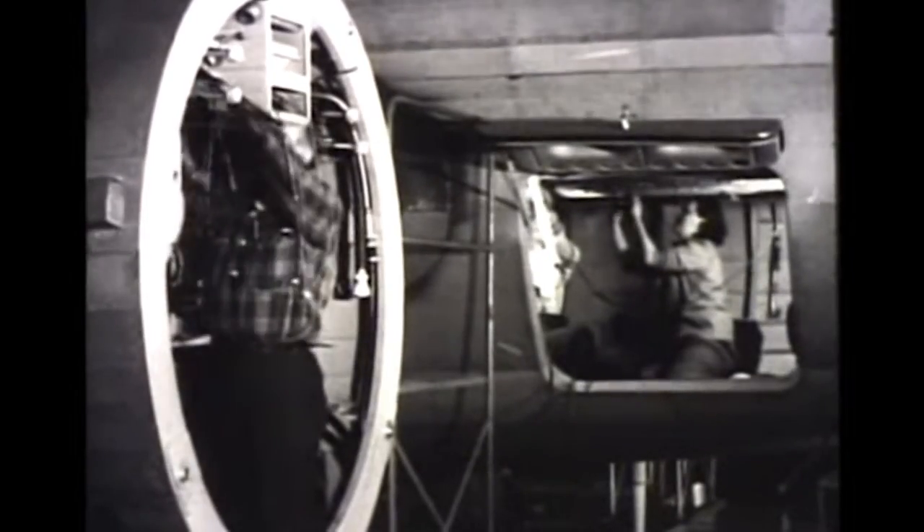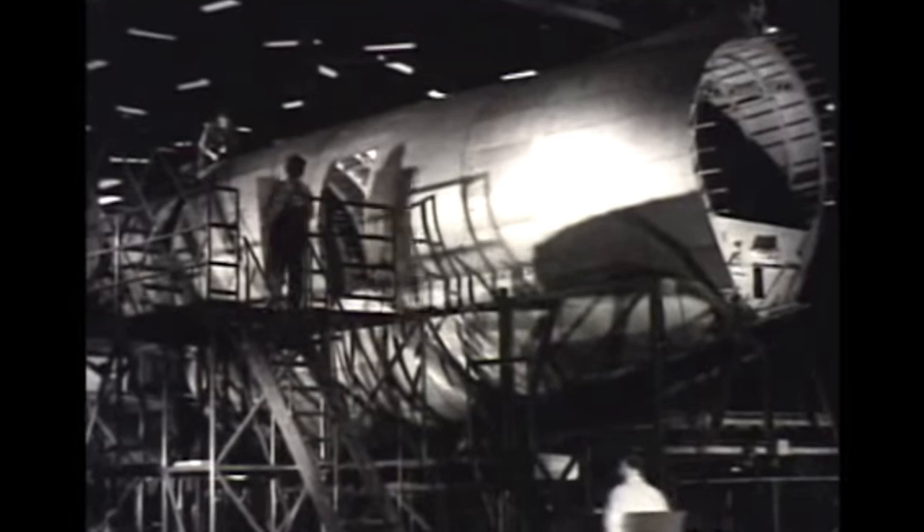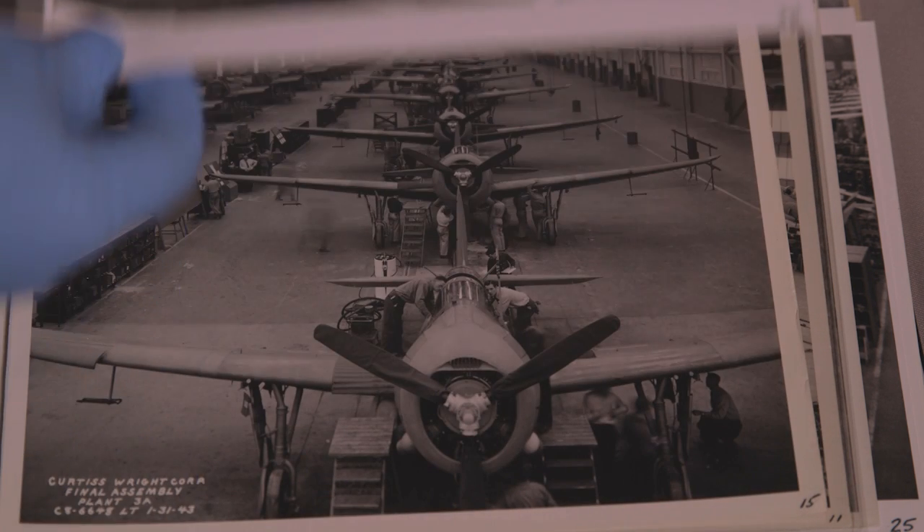By the end of 1942, there were 13,000 employees there. And by the end of the war in August of 1945, there were 25,000 employees at Curtis Wright. By late 1944, which was at the peak of production, they were making 23 planes a day. The majority of the Helldivers were made there in Columbus — a little over 5,000.